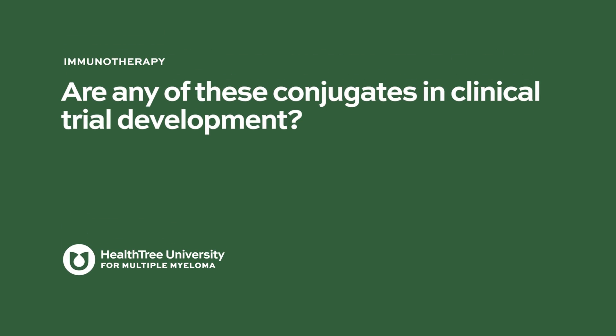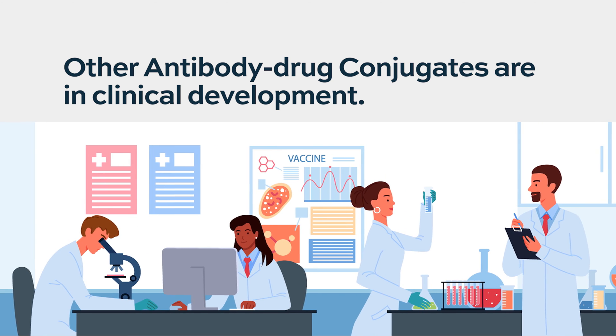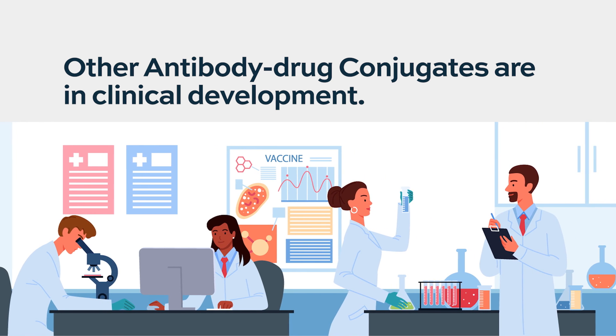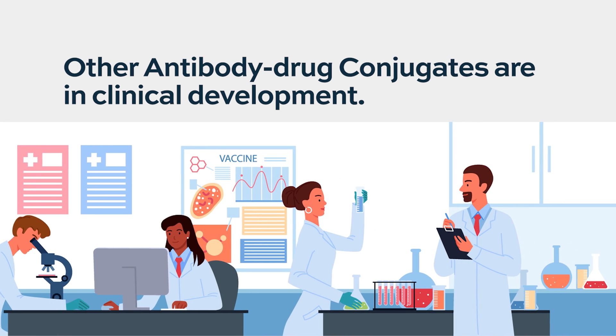Are any of these conjugates in clinical trial development? There are actually several antibody drug conjugates in clinical trial development. We already have one that is FDA approved, but there are others targeting a variety of antigens in the myeloma cell, including others targeting BCMA and other antigens on myeloma cells.